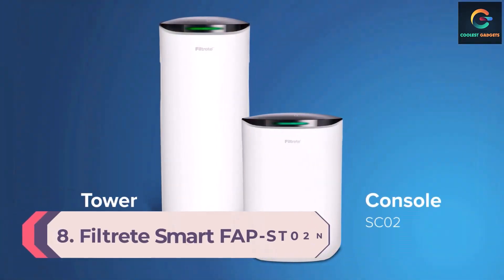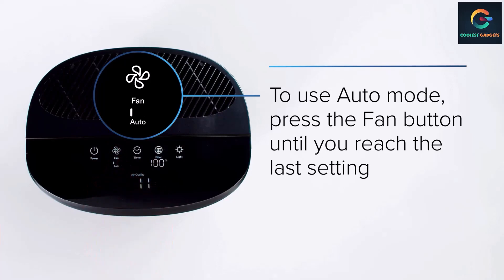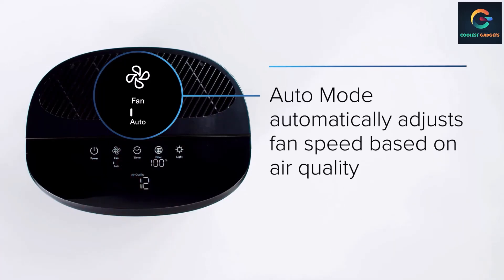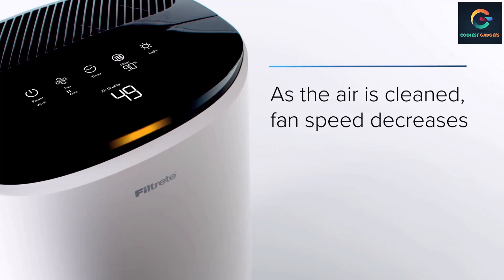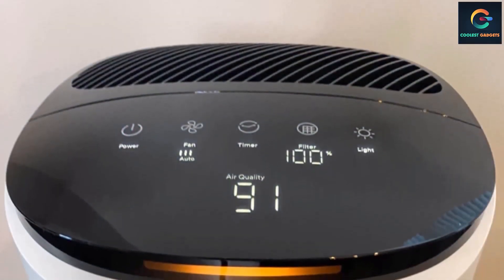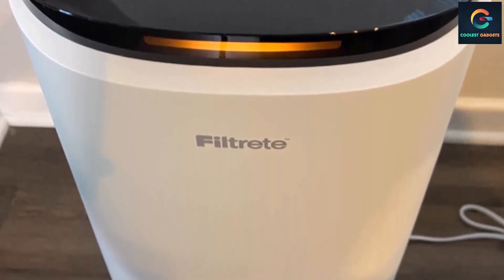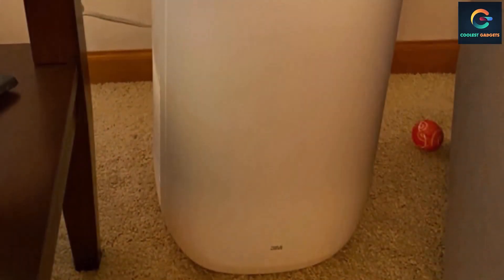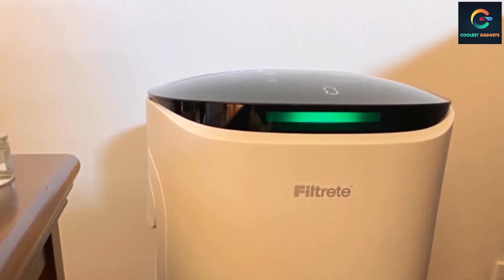Number 8: Filtrete Smart FAPST02N Air Purifier. Filtrete is one such brand and its smart air purifier might just amaze you with its features. The Filtrete Smart FAPST02N is a tower air purifier that measures about 28.56 by 13.94 by 11.75 inches, giving a coverage area of about 310 square feet. It is a Wi-Fi enabled smart air purifier suitable for small to medium rooms, featuring a laser-based air quality sensor capable of detecting even microscopic particles. You can set it to auto mode so it automatically selects the optimal performance level.